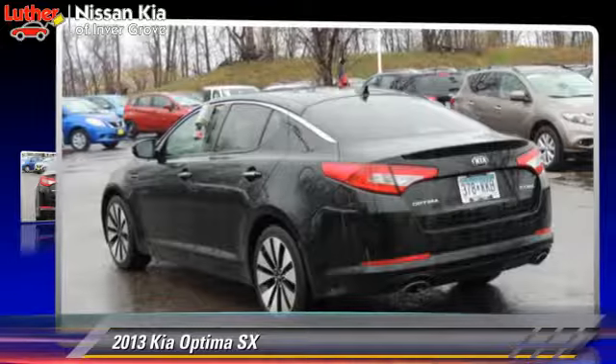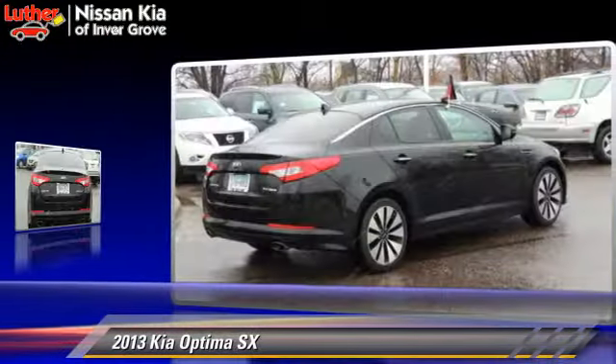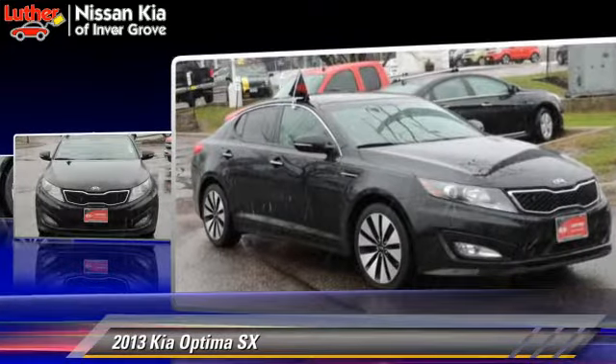The 2013 Kia Optima SX, powered by a 2.0-liter 4-cylinder engine with a 6-speed automatic transmission. This vehicle, with fewer than 25,000 miles on the odometer, is well-equipped.